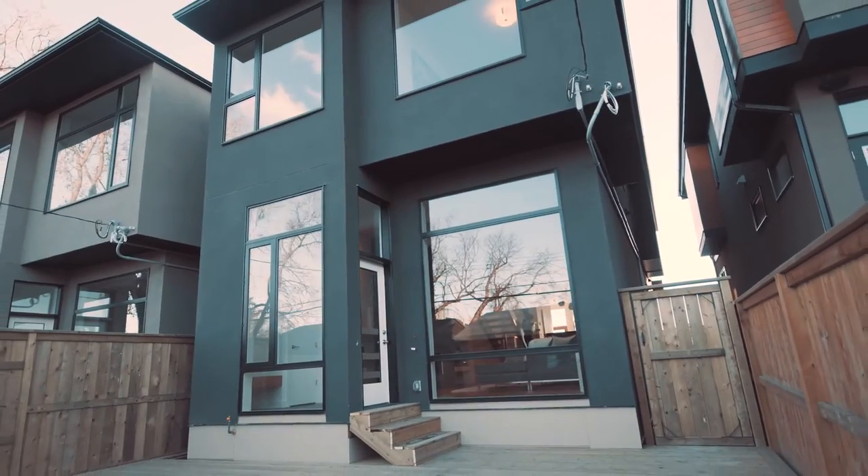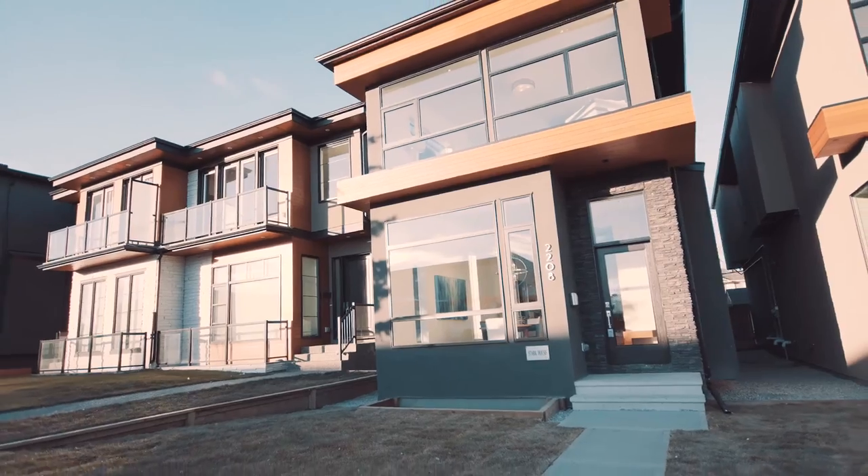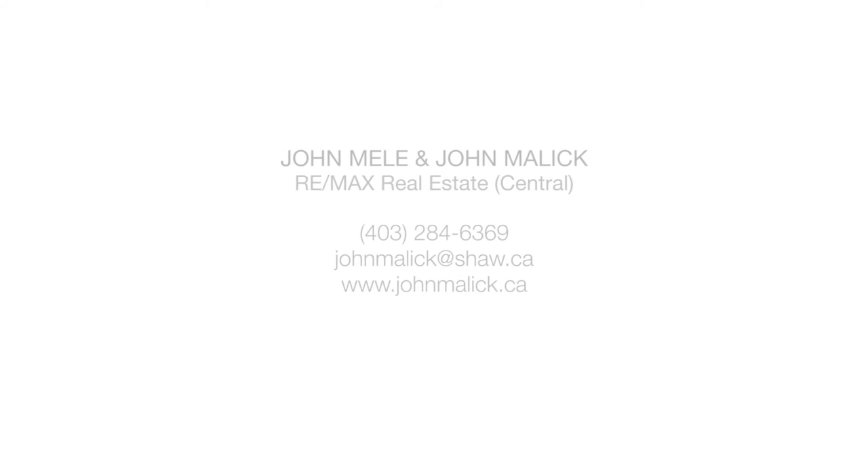For more information or to book a tour of this thoughtfully designed, aesthetically exciting home just minutes away from downtown, please call John Melly and John Malik today.